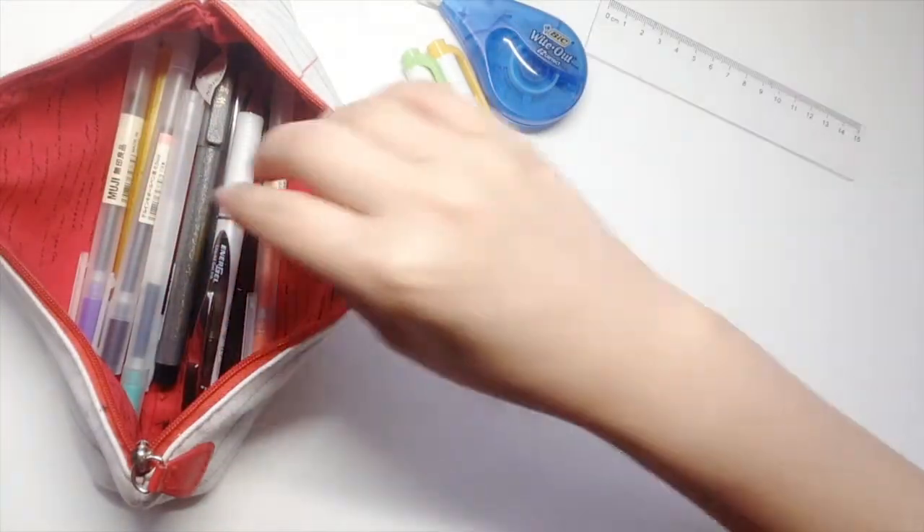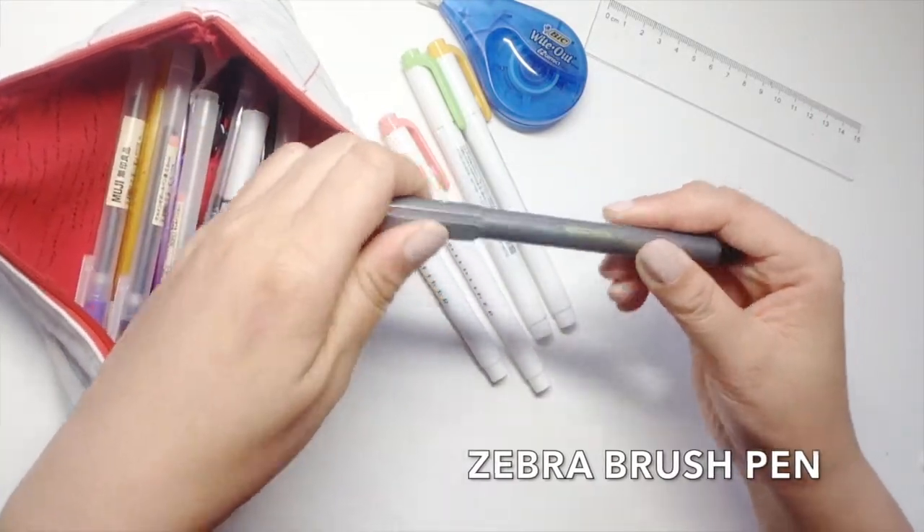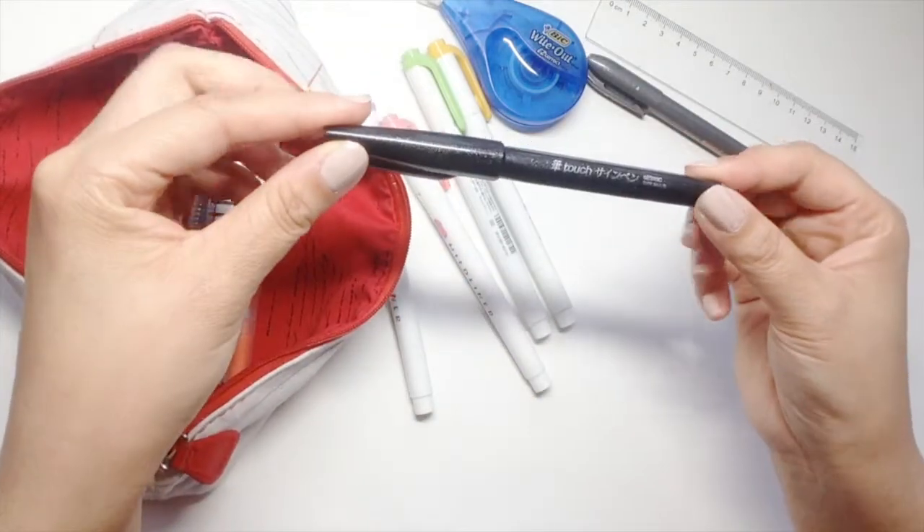Then there are some brush pens that I always bring with me. I usually letter the titles of the chapters or headings when I write my notes.